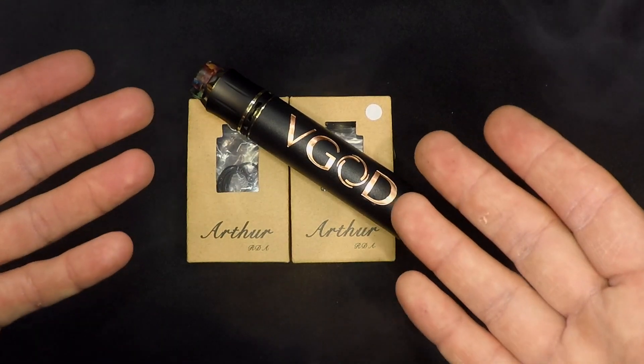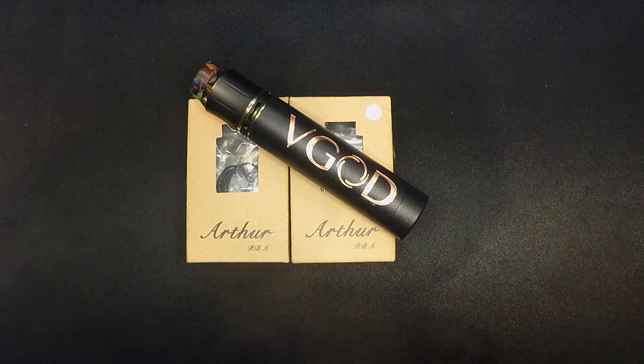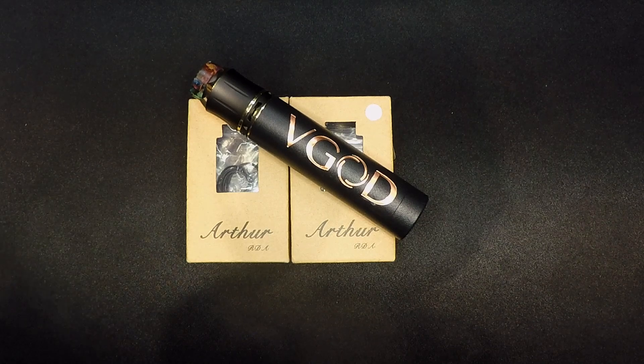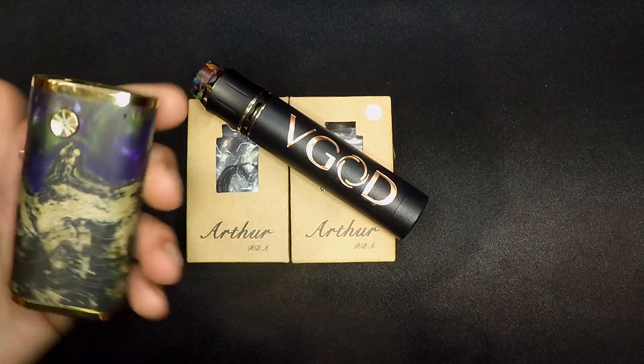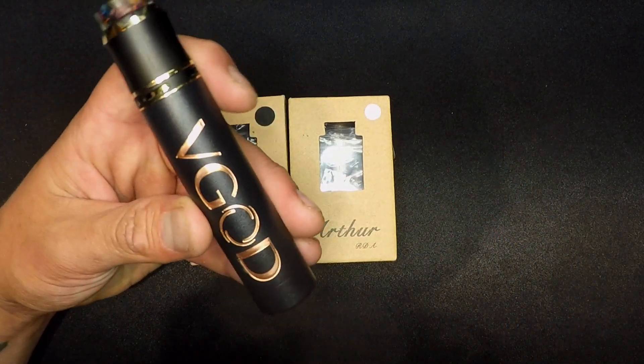Welcome to Up Close and Personal with your boy Thesis. Today we have got the Arthur RDA by Asmodus. This is their flagship RDA — they've been telling me about it for the past couple of weeks. Earlier in the intro I was alluding to the fact that it wasn't the prettiest RDA I've ever seen. But the issue was I had it on this specific device. Once I placed it onto the V-God, I was basically blown the fuck away.